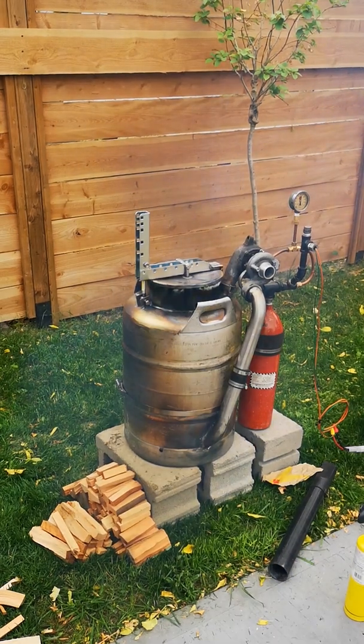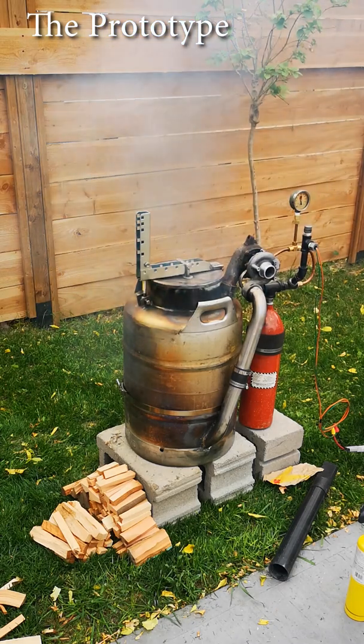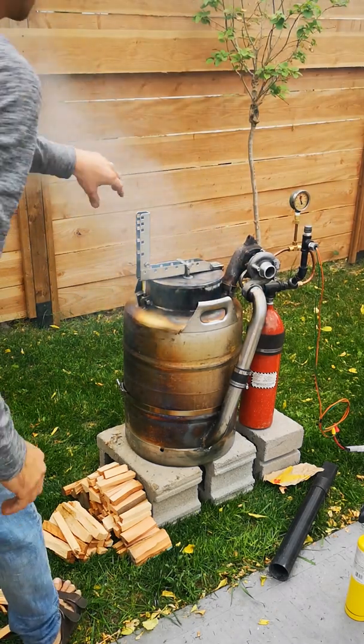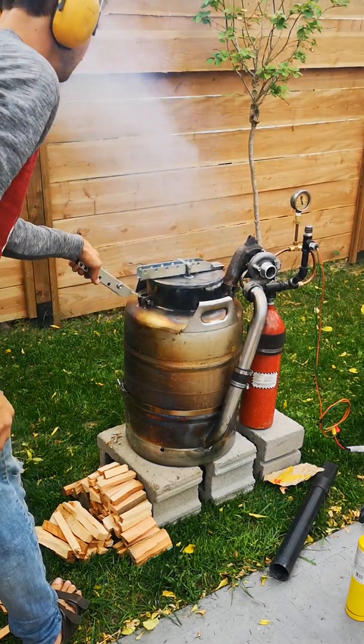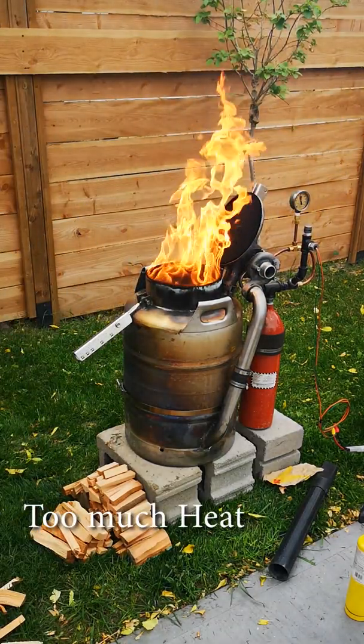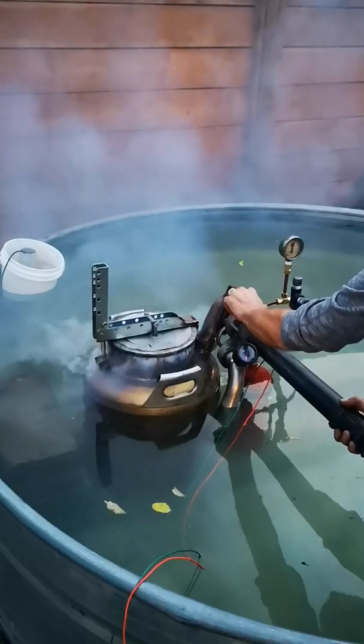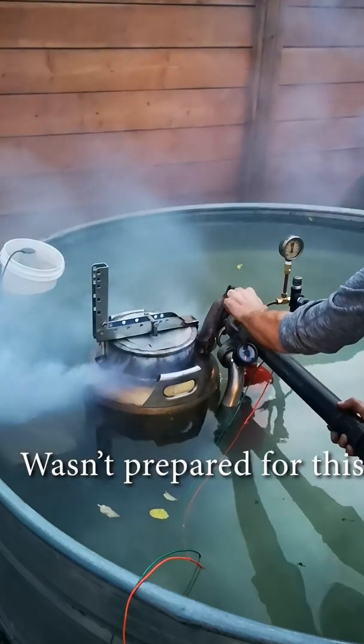I made a prototype. It was pretty awesome — it wasn't perfect. But the main problem was that it produced too much heat. Boom. So we made a few changes, and it was about time to try it in a real pool. But nothing could really prepare us for what was about to happen next.